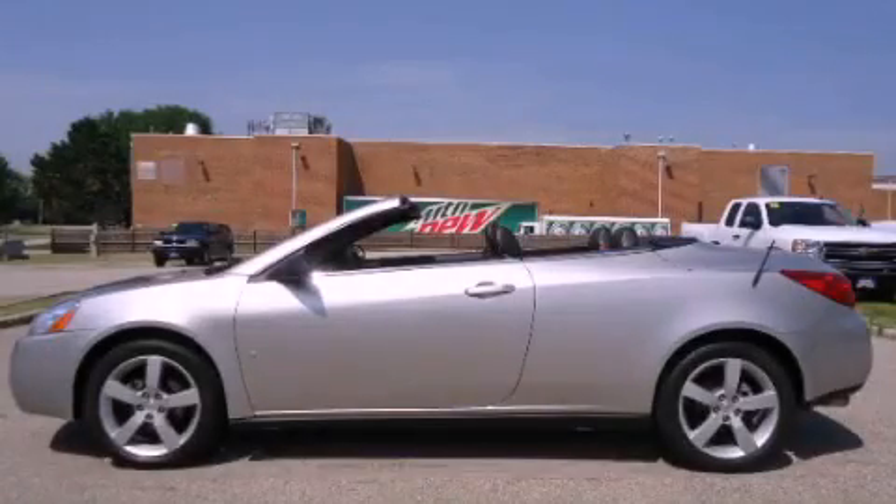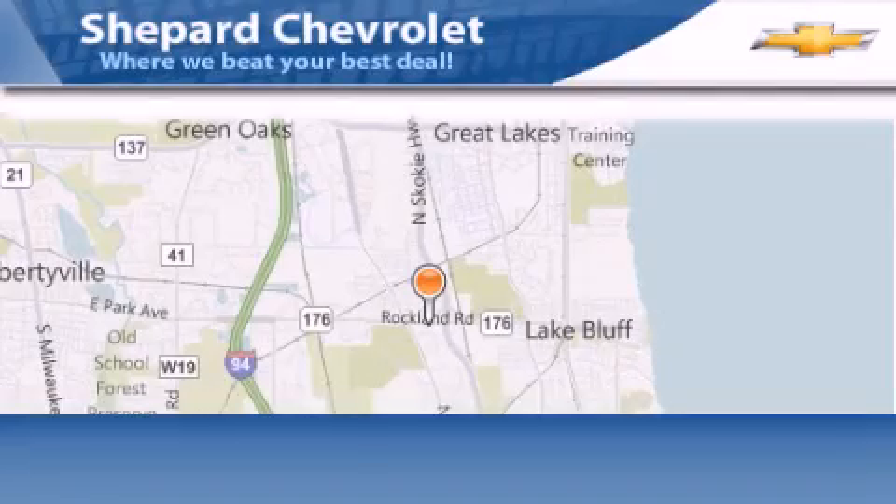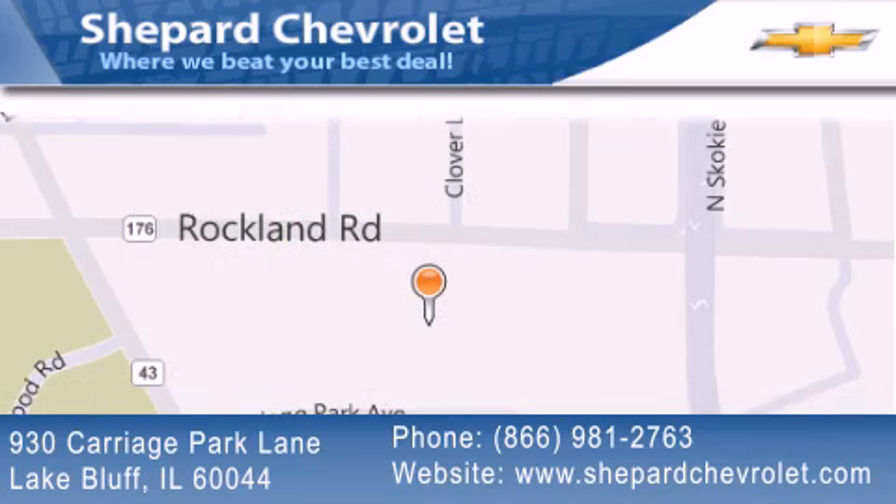Call now to find out how you can own this breathtaking vehicle. Shepherd Chevrolet is located at 930 Carriage Park Lane in Lake Bluff. Our goal is to exceed all of your expectations to ensure that you'll return for future visits.